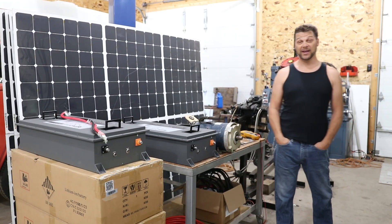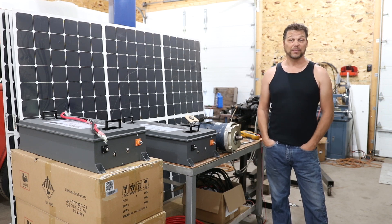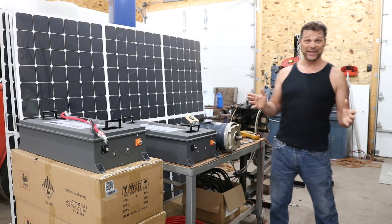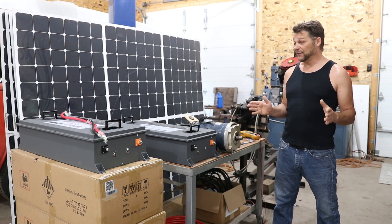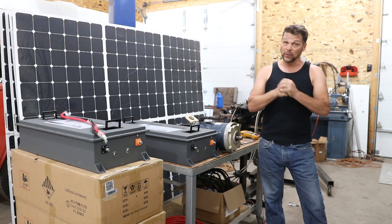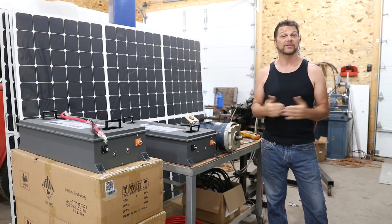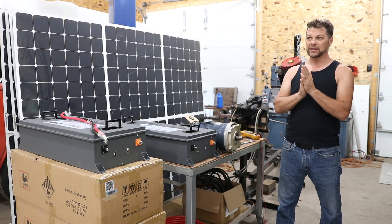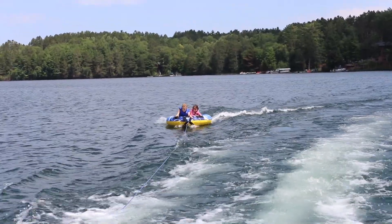We have officially obtained everything that we need to convert our pontoon boat to solar-powered electric. And when I say everything, I don't just mean the bare minimum — I mean everything to make a viable pontoon. Some folks have built electric pontoon boats, and I'd like to congratulate them, but nothing I've seen has been able to pull a tube. And if I can't pull a tube, I am in trouble.